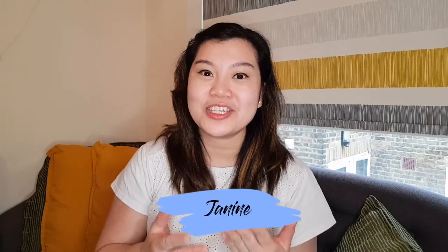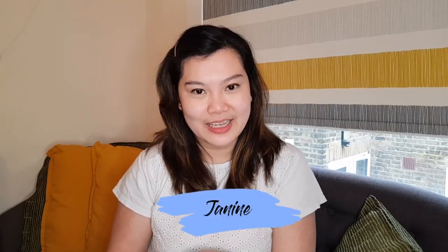Hello everyone, nice to see y'all again! Thank you so much for dropping by today. For those who are new here, my name is Janine, or you can call me Nine. Welcome to my vlog where I share my experiences and learnings as a first-time parent living overseas. I also share other random topics that are home-related, outside of parenthood.